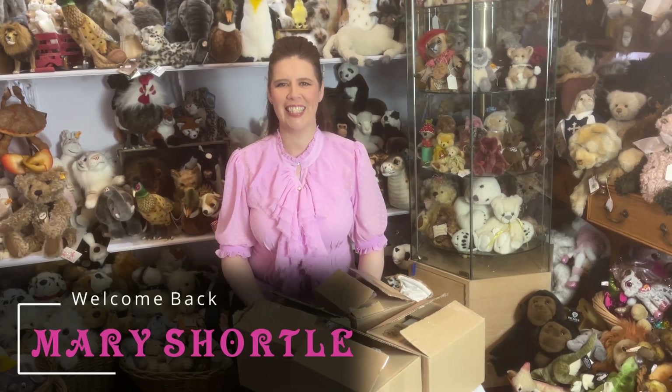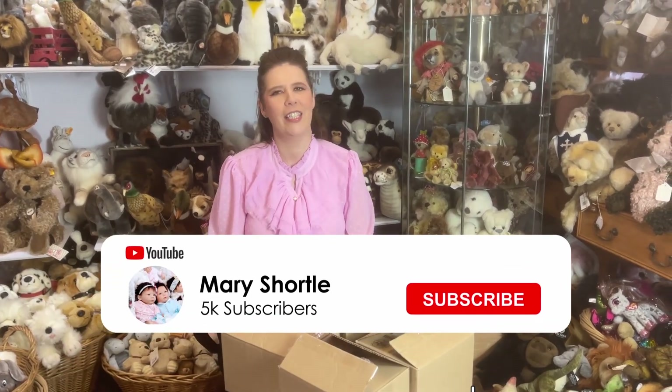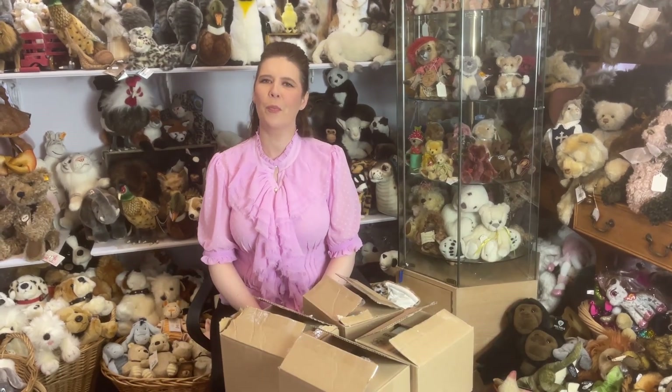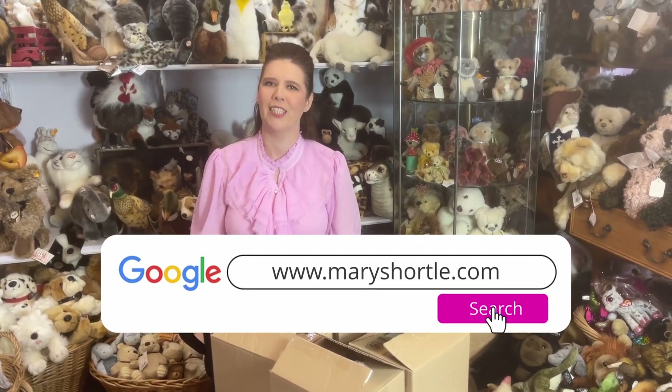Hi everyone and welcome back to this week's video. I've been in talks with Nell De Man, one of my absolute favourite artists from the Netherlands. We've known and worked with Nell for approximately the last 35 years, meeting her right back then at one of the beautiful European exhibitions where she was exhibiting with her clay sculpted dolls.